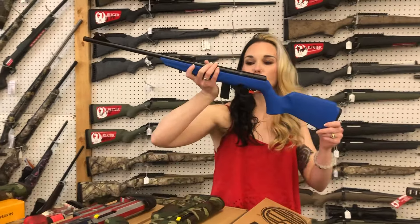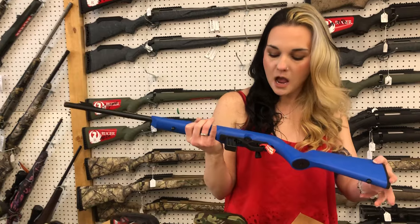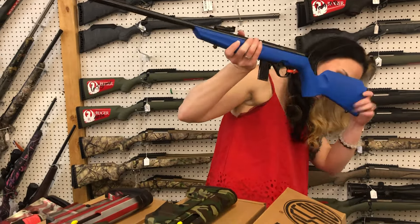Last but definitely not least, a little Rossi — she is going to be the RB22 compact in 22 long rifle for $180. The children need stuff too.